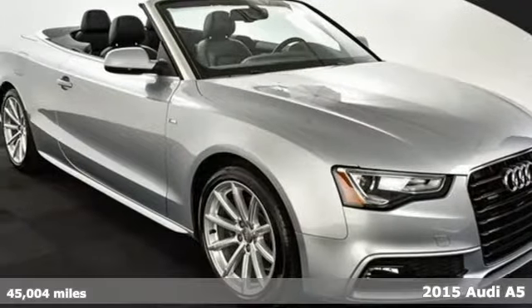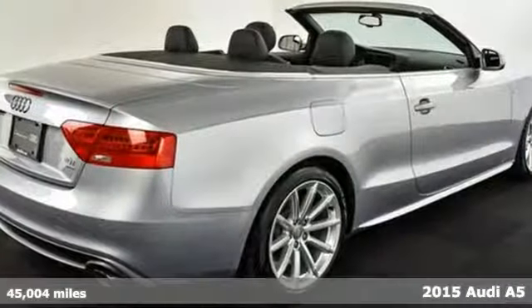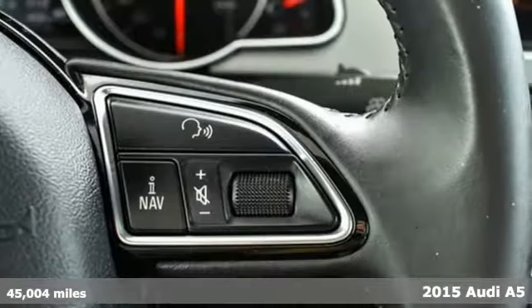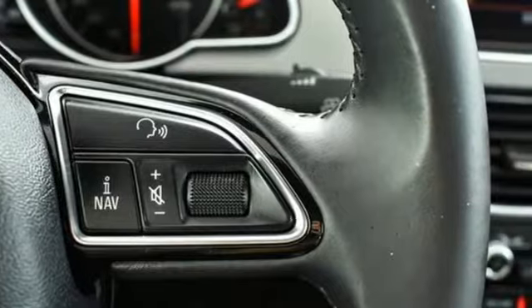It's a 2015 Audi A5. This coupe's turbocharged TFSI engine provides power and the legendary quattro all-wheel drive contributes to control.